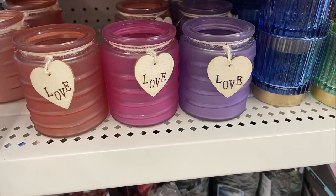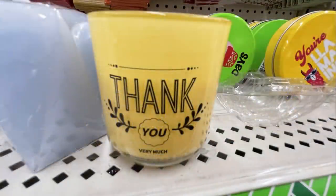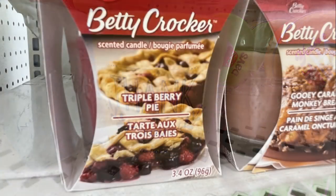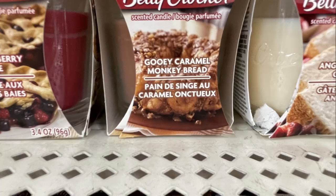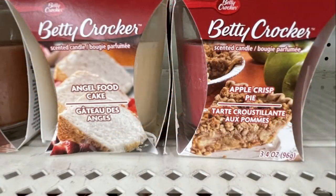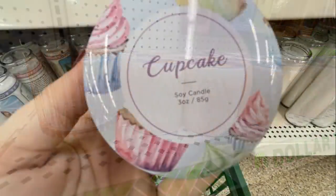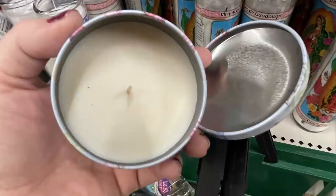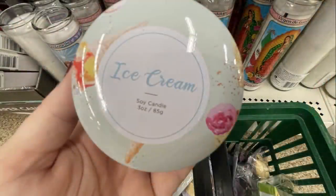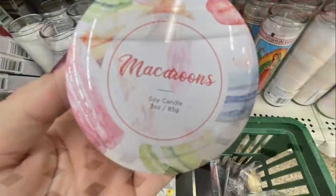They restocked different mirrors and votives with a love heart, and thank you candles in yellow with white or black stickers. They also had Betty Crocker-themed candles — triple berry, gooey caramel monkey bread, angel food cake, and apple crisp. There were peach-colored candles and restocked soy candles in cupcake, ice cream, and macaroon scents in little tins.